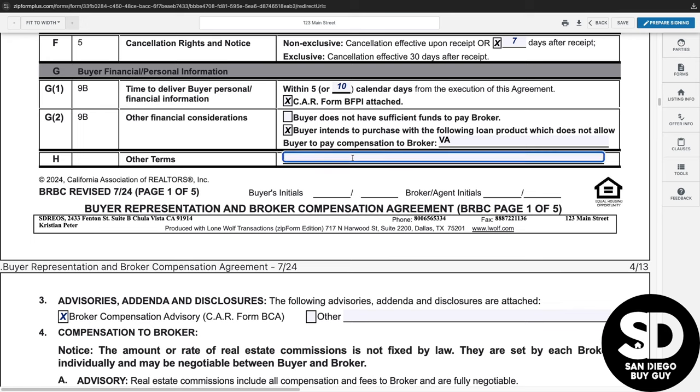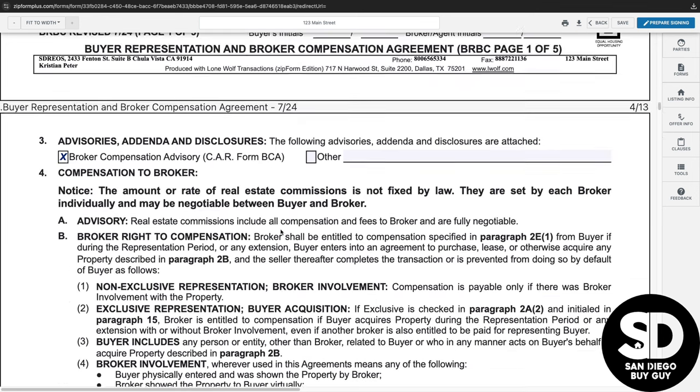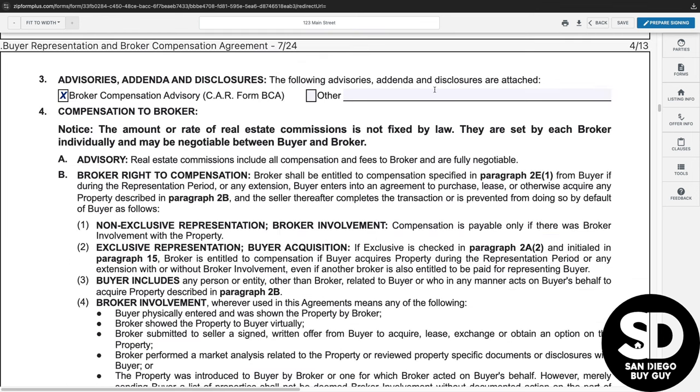The final section is 2H — other terms — in which any additional terms can be stated. I would strongly urge all buyers to utilize the other terms to their advantage or discuss this provision with a legal professional. Most of the additional pages on the agreement are standard language as per the California Association of Realtors, but if you require any terms to be specified or additional addendum, they can be included in other terms or added to paragraph three.